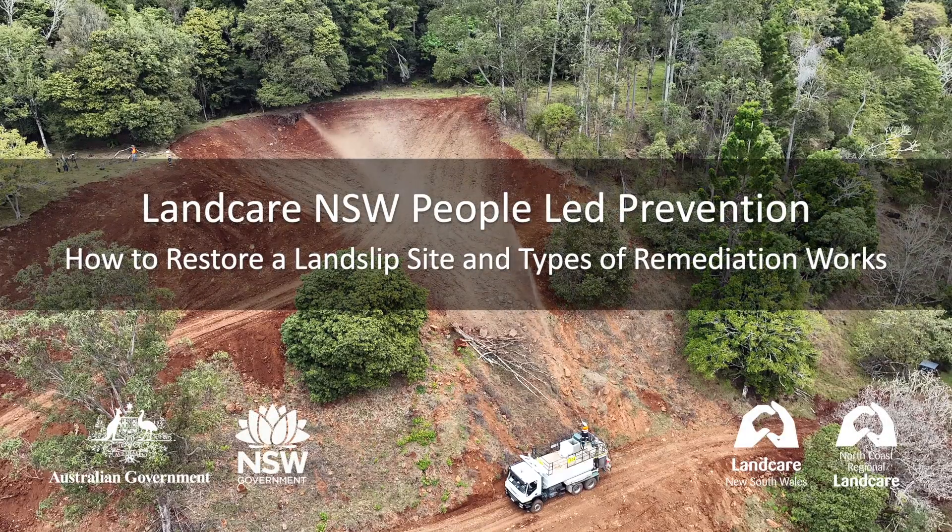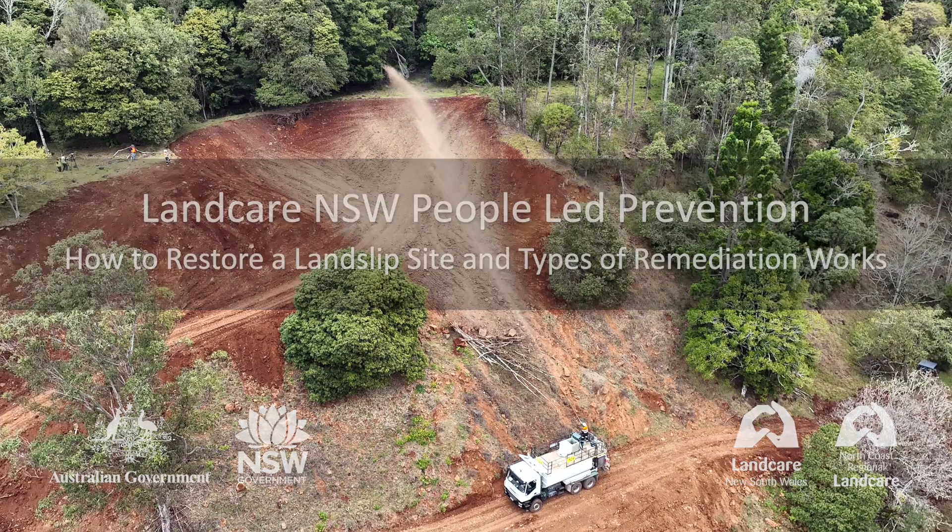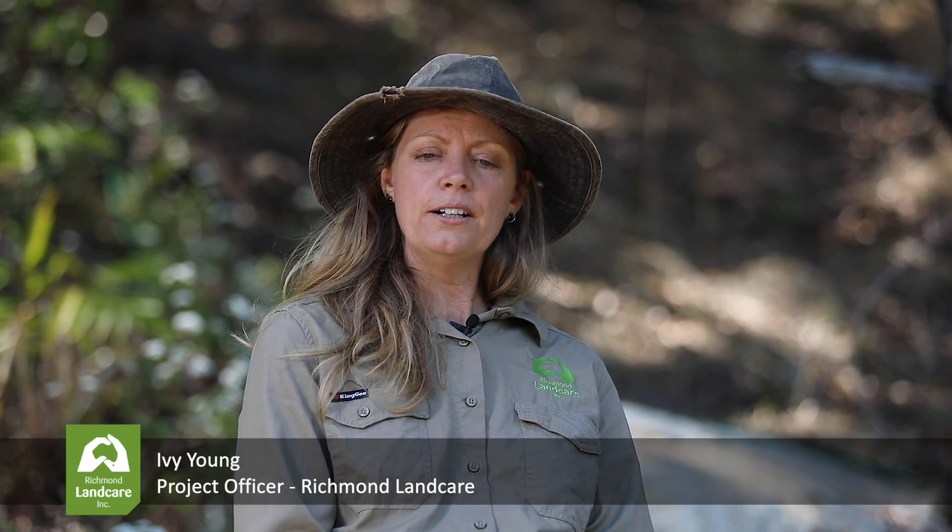In video two we take a deeper look at some of the remediation strategies that landholders have had to implement post-landslips. Some of these are really large scale and some are really low-cost things that most people will be able to do on site to stabilise landslips. It's been an amazing journey of how we can remediate landslides and how we can work to hopefully prevent them from happening in the future.